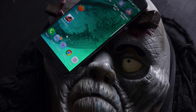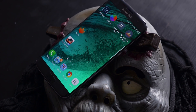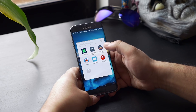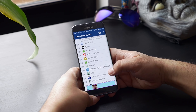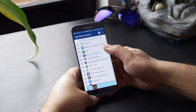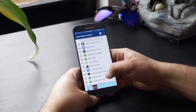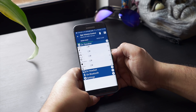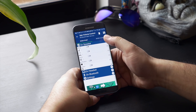Now without any further ado, let's get started. Starting off with App Volume Control — this app lets you set individual volumes for each app. Here you have the list of apps installed on your phone; tapping on any app will allow you to set its volume.